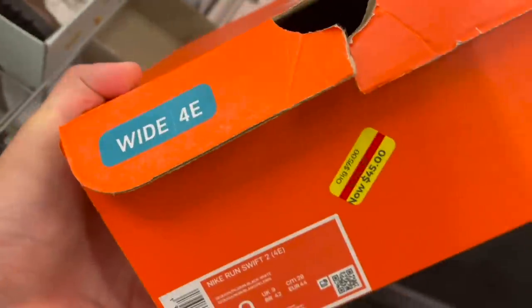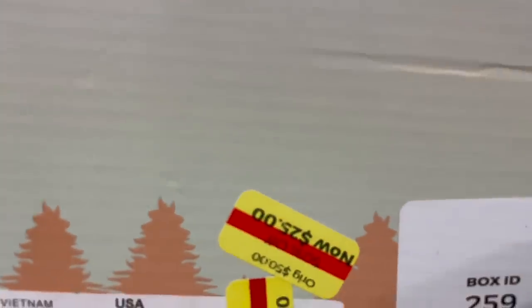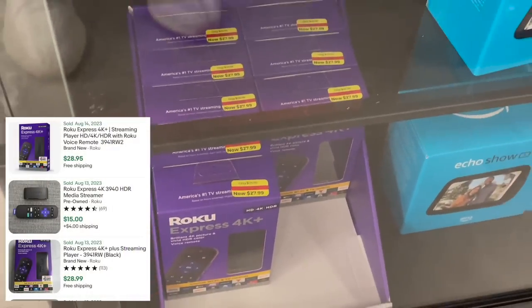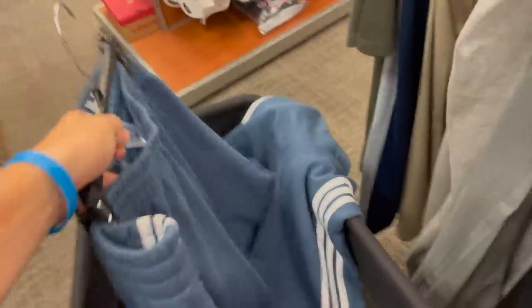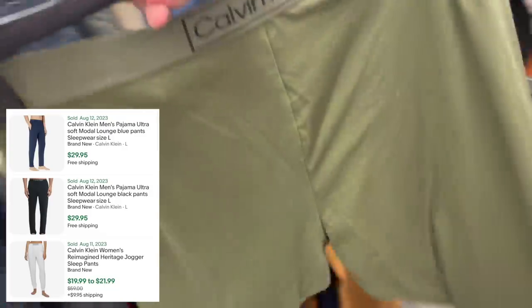Starting off Kohl's number two with some Nikes for $22.50 — comps on eBay are $65 to $70. Next, some Skechers for $12.50 that sell all day for $40. Found another pair of Skechers flip-flops — those always sell super well for me at $35 to $45. Then some big boy joggers for $8 that sell for $35 to $40 all day long. Found another colorway — no doubt they'll sell, especially come Christmas. Also Calvin Klein sleepwear for $5.50 — can't go wrong. And a single pair of Silver Tabs for $6.